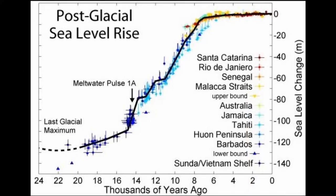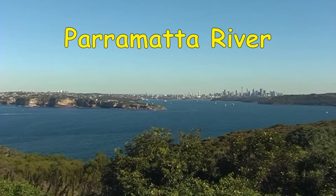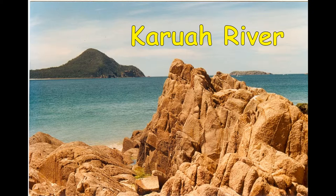Scientists have plotted the global sea level rise since the last glacial maximum between 30,000 and 22,000 years ago. The sea rose dramatically and drowned our coastal estuaries. The narrow Parramatta River became Sydney Harbour. The Georges River was flooded forming Botany Bay. The Hacking River was flooded forming Port Hacking. On the north coast, the Wallamba River formed the Foster River Delta and the Karua River formed Port Stephens.